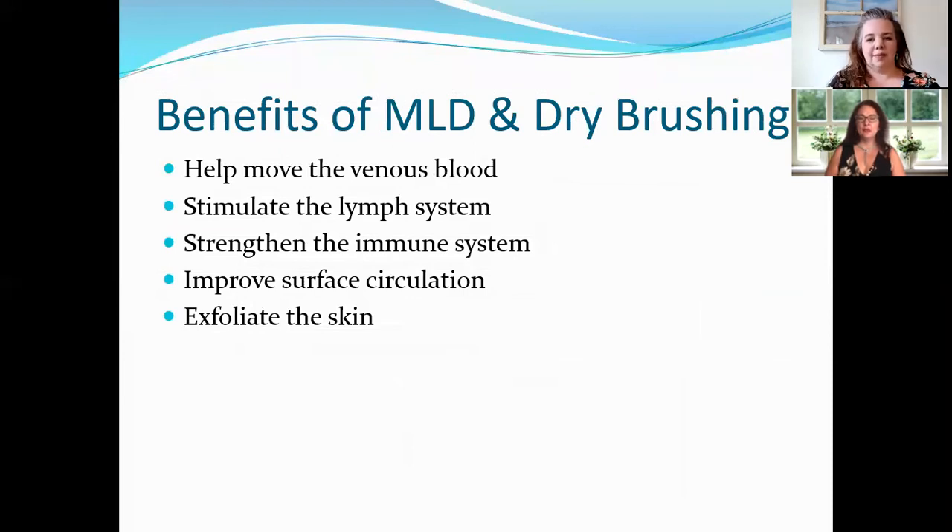Some benefits of MLD and dry brushing: it helps to move venous blood, stimulates the lymph system, strengthens the immune system, and improves surface circulation. For those of you who have cold spots in your Lipoedema tissues, this can help circulate the lymph and get some warmth back into the skin. It also helps to exfoliate the skin. We just wanted to give everyone an idea of where to start looking — there's much more extensive information available online.